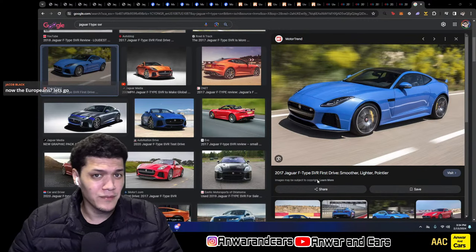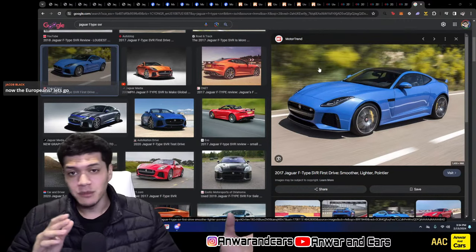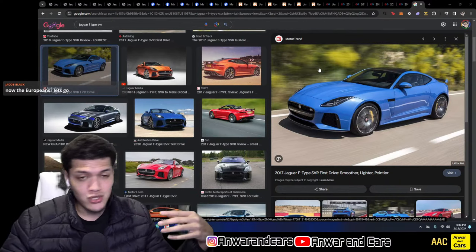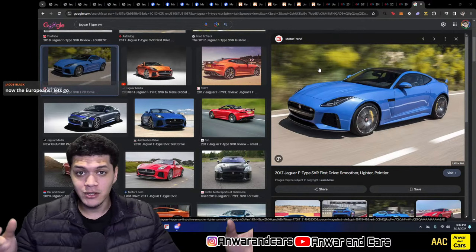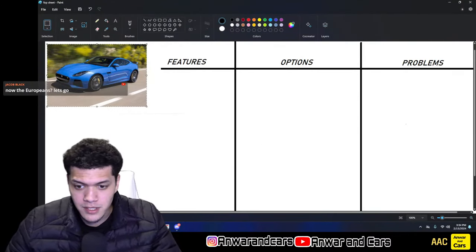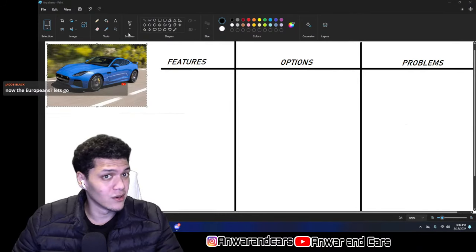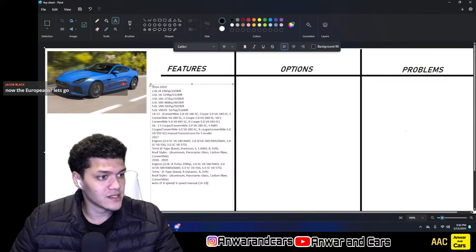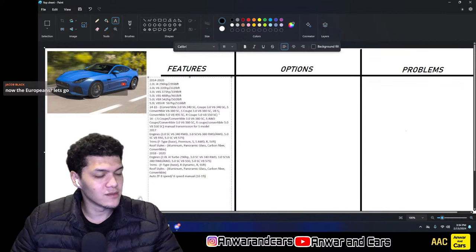If you're new here, here's how the show works: first I go over the features, options, and problems with the car, then we look at some media like brochures and sound clips, and after that we look at ads so we can use what we've learned to accurately price what's out there on the market.